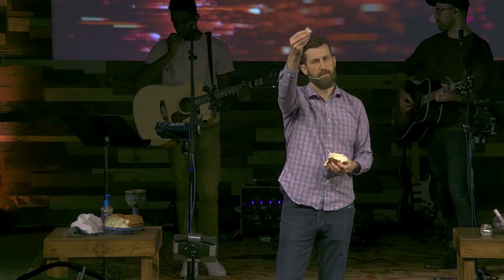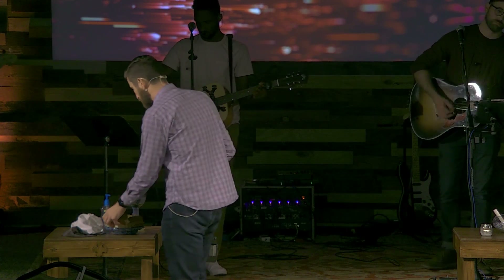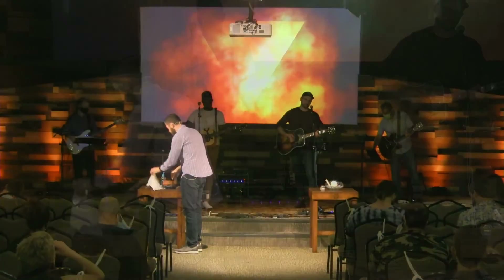This is the body of Christ broken for you. This is the blood of Christ shed for you.